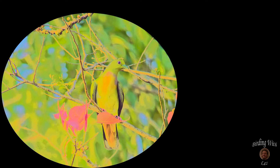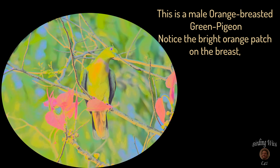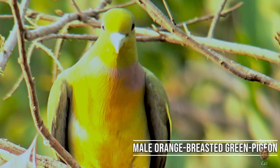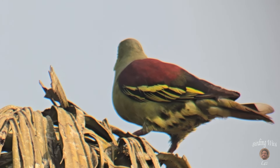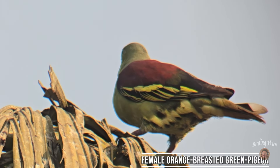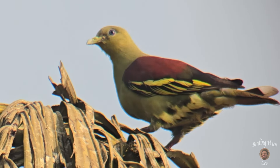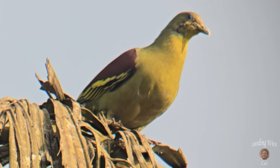It's a male. Is it the first female? Yes. This orange-breasted green pigeon was videoed at Bide's homestay.